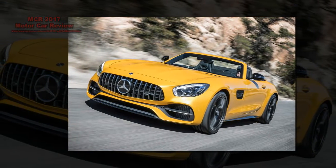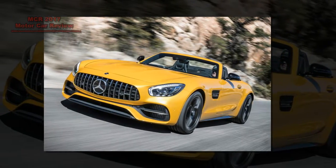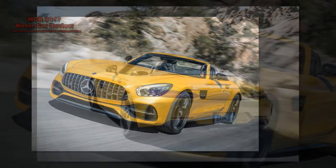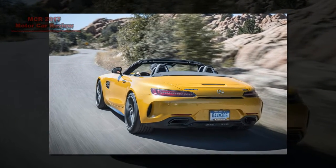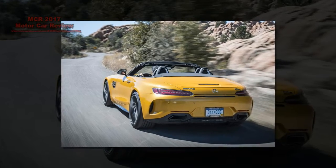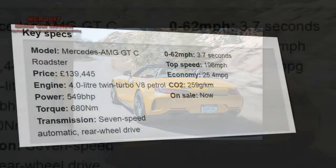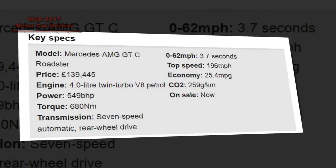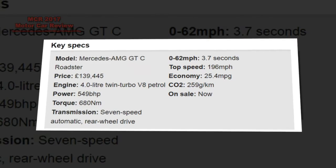New Mercedes AMG GTC Roadster 2017. Not just a pretty face, the AMG GTC Roadster is a heck of a lot of car, but one that admittedly costs an awful lot of money to buy. Its rivals are the Audi R8 Spyder and Porsche 911 Turbo Cabriolet, and in a curious kind of way it feels more exotic and more memorable to drive than either of them.